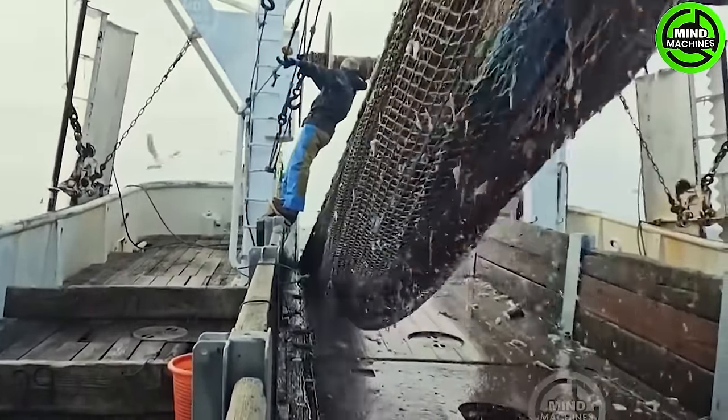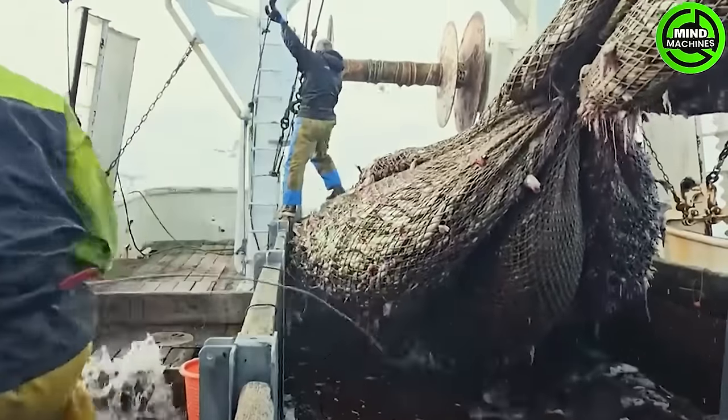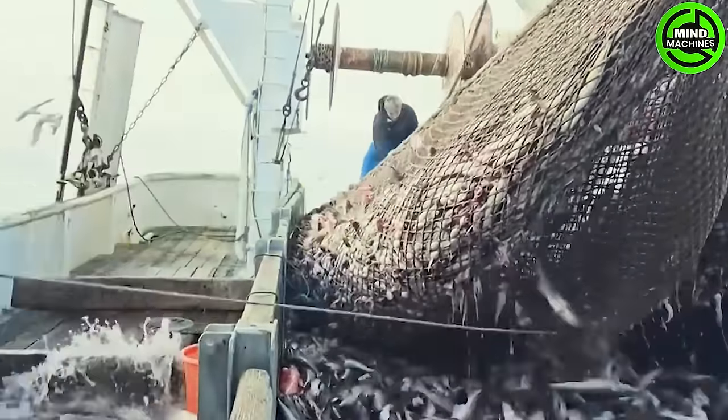Fishing at sea typically involves the use of fishing vessels equipped with specialized nets and gear! The selection of location and timing plays a crucial role in efficiently harvesting fish!